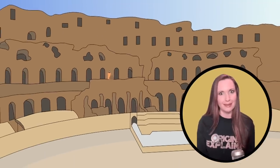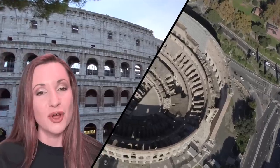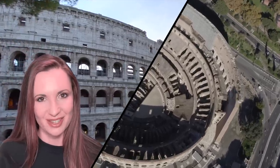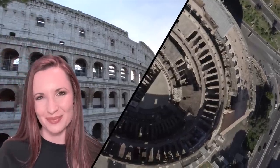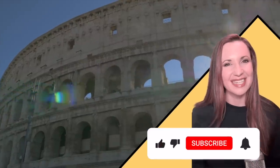This place has been through a lot. Be honest — if Rome brought back the events that took place in the Colosseum, would you go see the show, death and all? Let me know in the comments below! And while you're at it, be sure to hit that subscribe button!